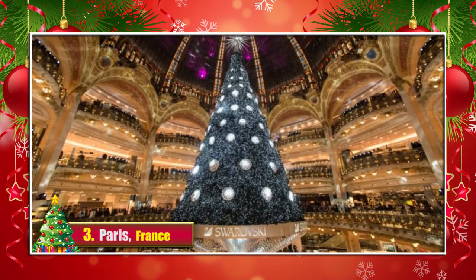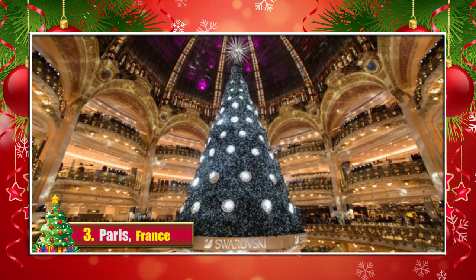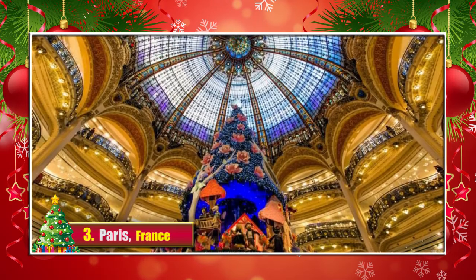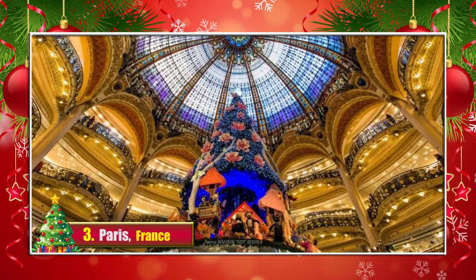3. Paris, France. The famous shopping center Galeries Lafayette puts out a marvelous Christmas tree every year. Positioned in the fancy surroundings, it looks even more shimmery and gorgeous.